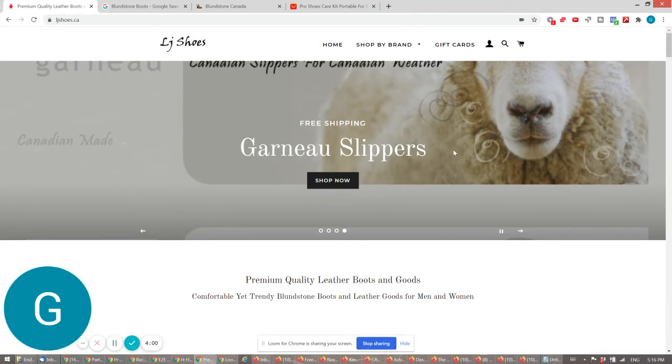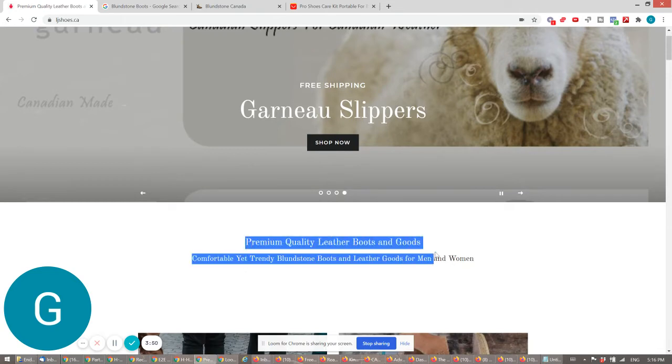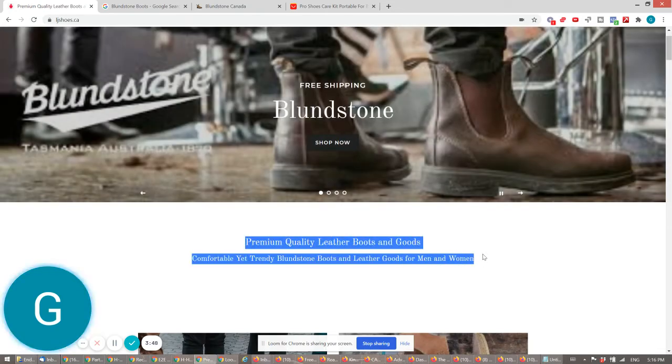So this stuff here is where you make your first impression, and it's hard to see.